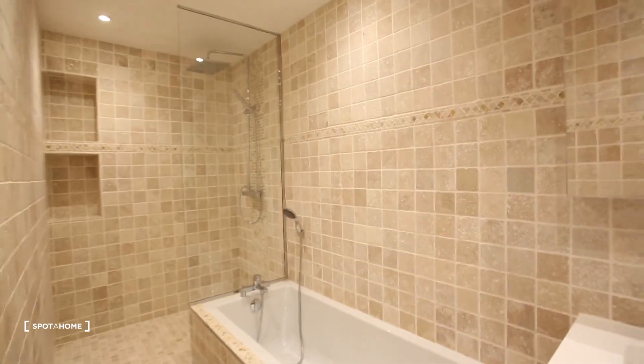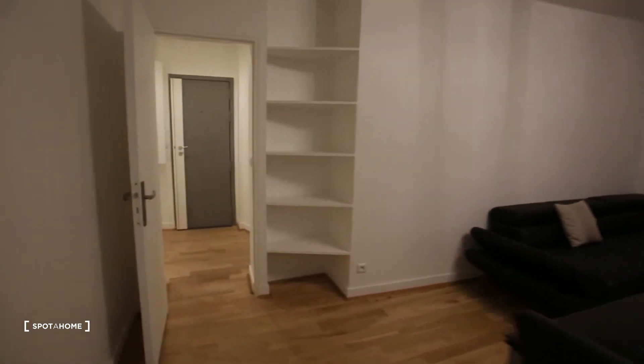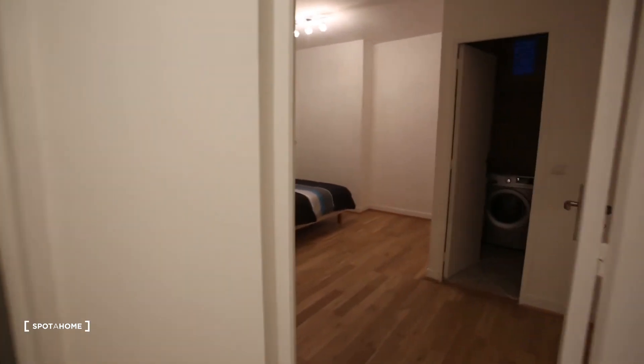You have your own shower, your own bed, your own sink. And then we go back to the entrance hall. The second bedroom keeps on the entrance hall here.